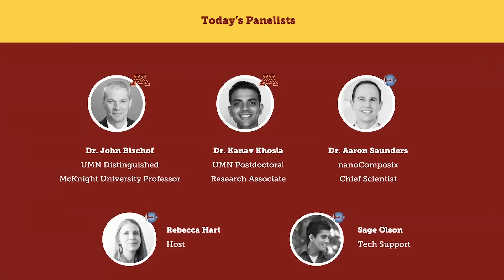Hello, everybody. Thank you for attending our webinar. My name is Rebecca Hart, and I'm the marketing manager and account manager at Nanocomposix. Today, we're very excited to host our longtime collaborators from the University of Minnesota, Dr. John Bischoff and Dr. Kanav Kostoff.